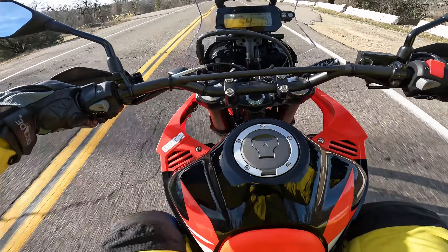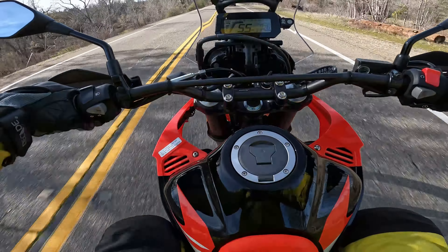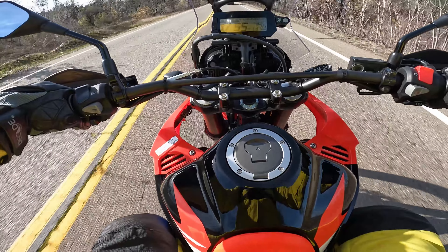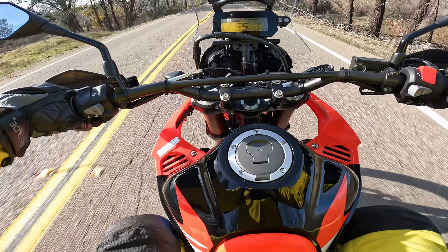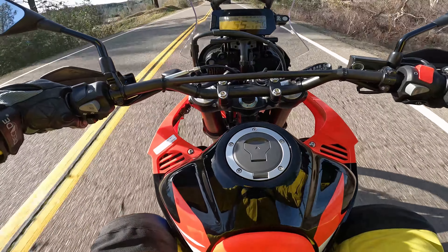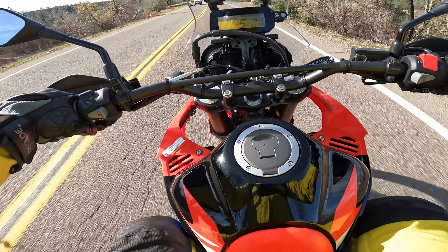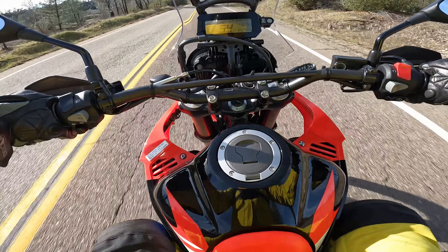It is chilly today. I was hoping these wind deflectors would work a little better than they are — my hands are freezing. I'm debating whether or not to get heated grips for this thing; right at this moment I would definitely appreciate having a pair.